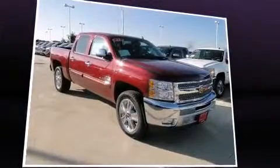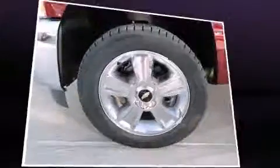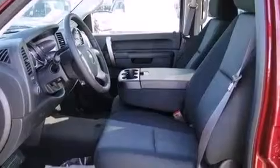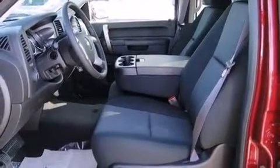Top features include front dual-zone air conditioning, front and rear reading lights, variably intermittent wipers, a rear-step bumper, fully automatic headlights, remote keyless entry, a trailer hitch, and one-touch window functionality.